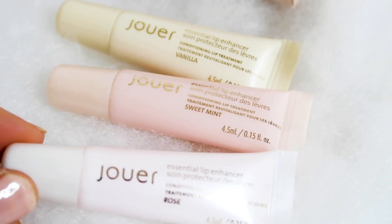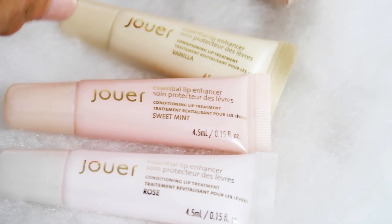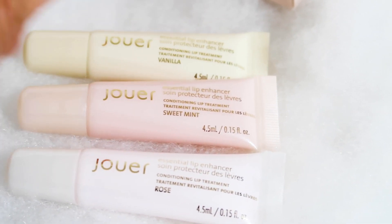The lip enhancer trio set is a fantastic set. If you've never tried Jouer, trust me, this is the gateway drug. The lip enhancer has maxi lips, shea butter, jojoba seed oils — highly moisturizing, so good for your lips. This year we put three of them in this collection: one is rose scent, one is vanilla, and one is sweet mint. I'm obsessed.